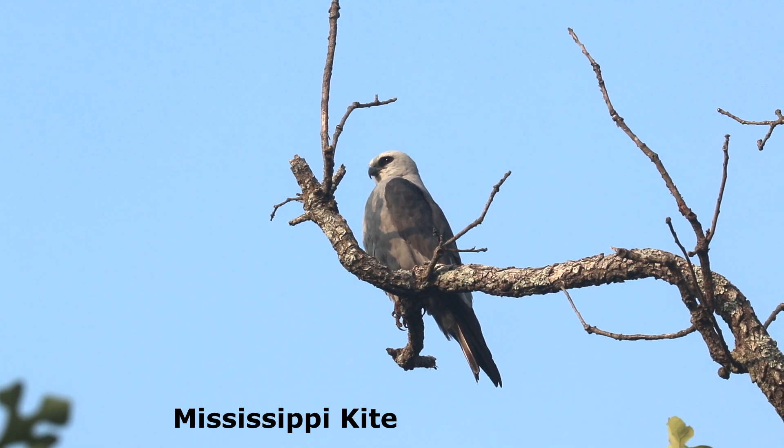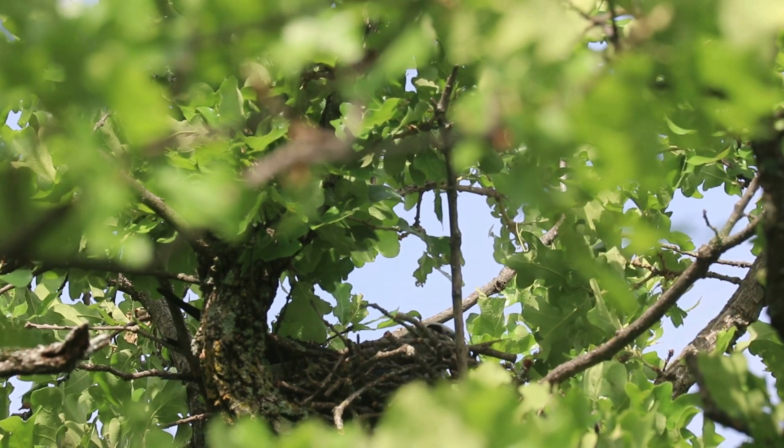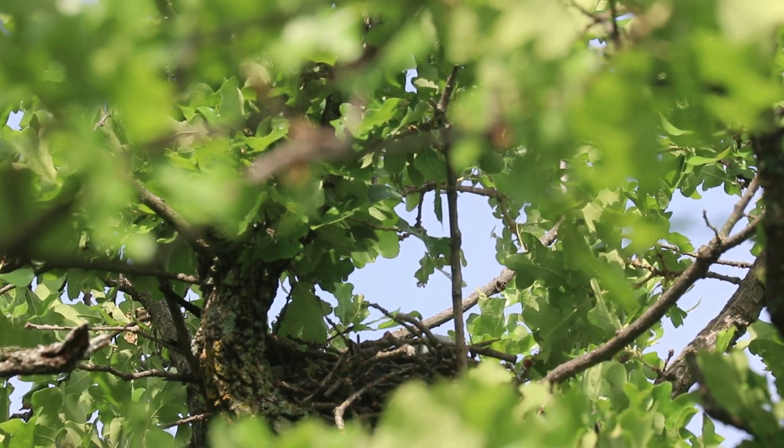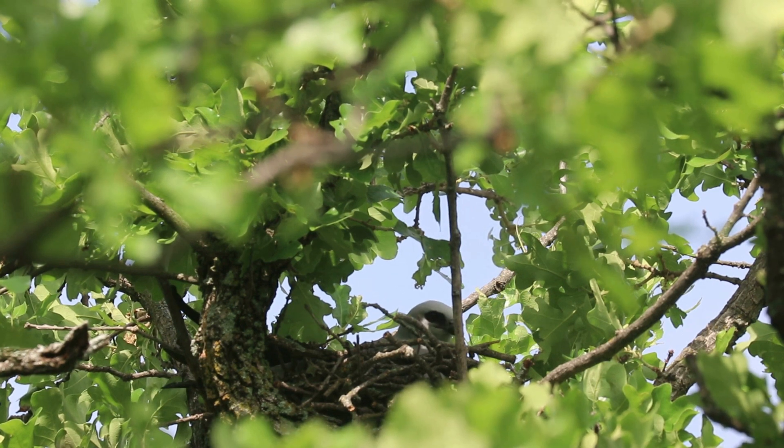The Mississippi Kite is a slender bird of prey that is a summer visitor, mainly to the southern Great Plains and southeastern United States. This long-distance migrant spends the winter in South America. This Mississippi Kite did not seem too bothered building its nest right above our campsite.